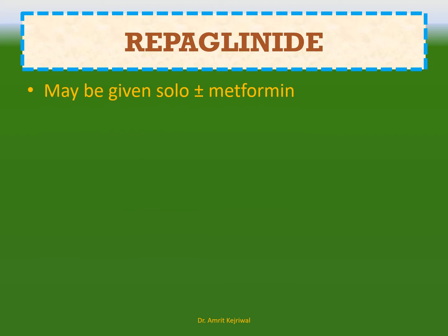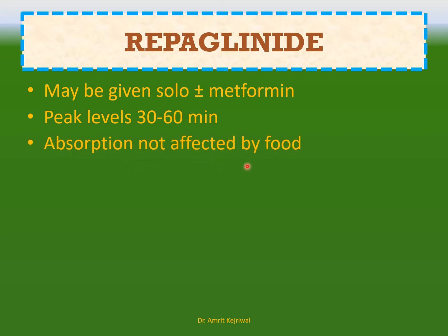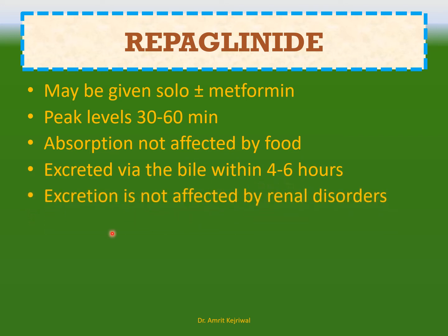Repaglinide. It may be given solo or plus metformin. Peak levels are achieved in 30 to 60 minutes. Absorption is not affected by food. It is excreted via the bile within 4 to 6 hours, and excretion is not affected by renal disorders. Renal means kidney.